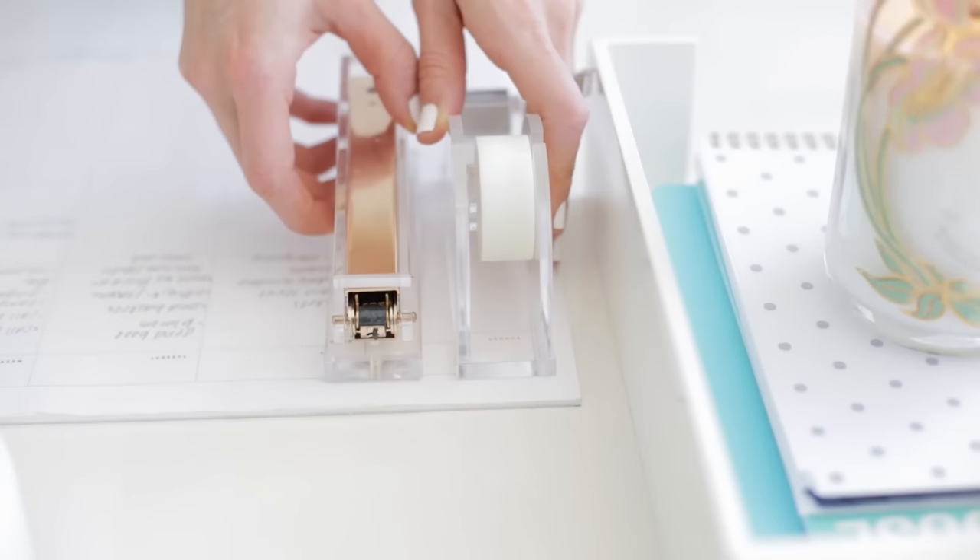This is a lucite tape holder — it's perfect, almost invisible. And then this is a lucite stapler with a little bit of a gold touch, so it pulls in the scissors. I like to put these on my calendar because you can barely see them and they take up no space.